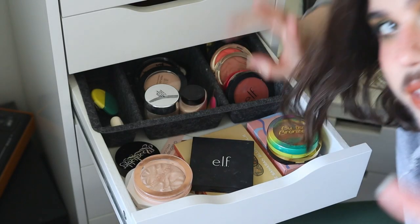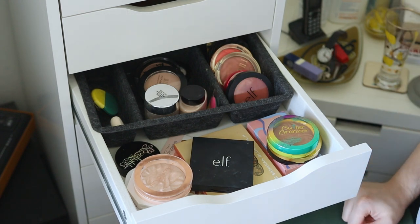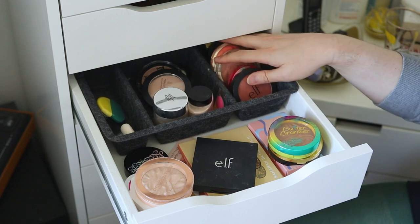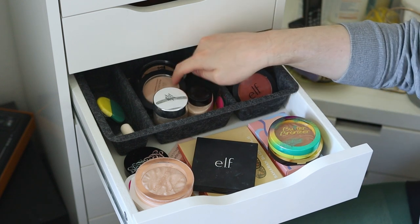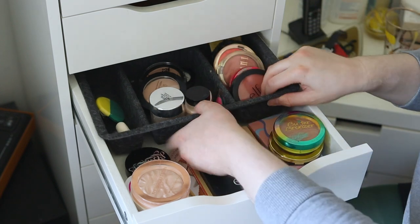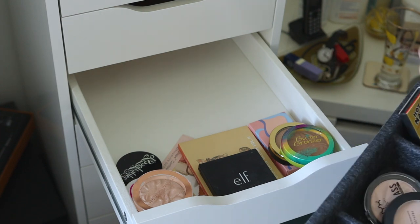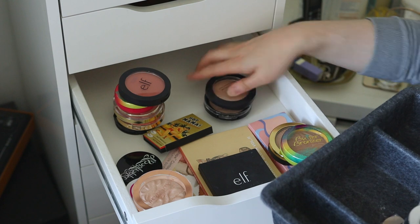Let's get started — I'll just move into the corner with my makeup towel. So this is my drawer with all my face products. I've got my blushes here, some face palettes, setting powder, bronzers, contour, etc. What we need to do first is take everything out, because the other trays are a bit more durable and practical.